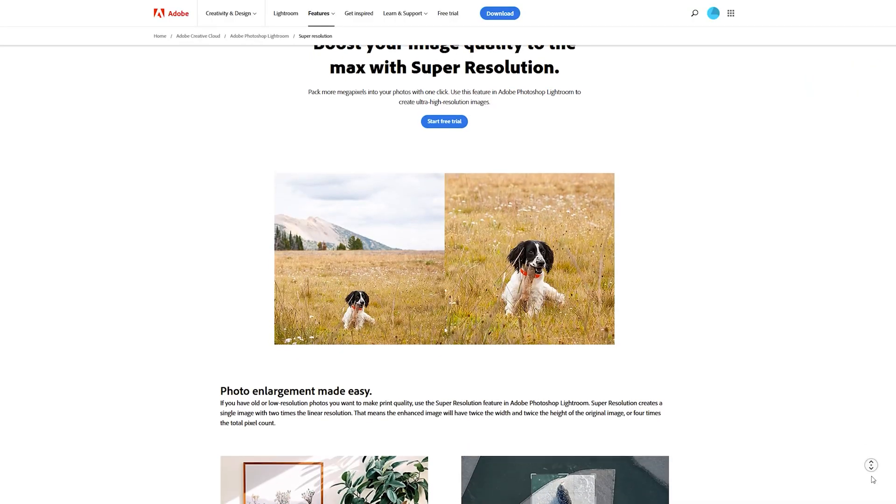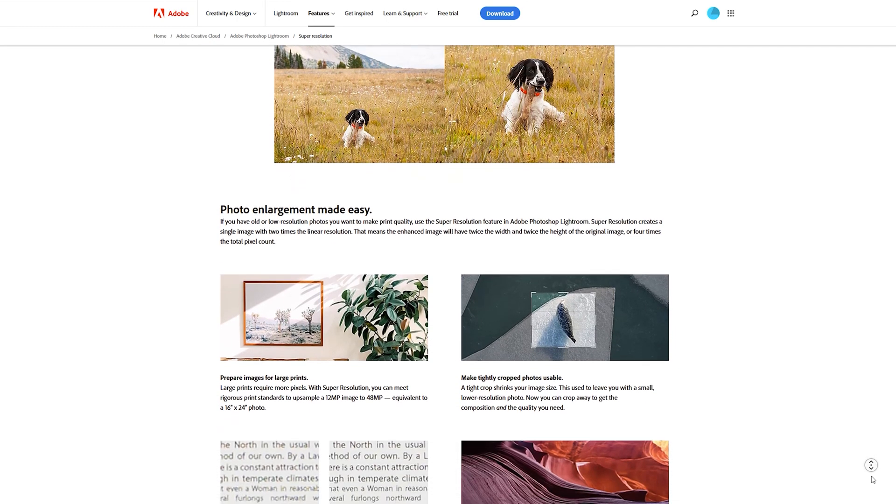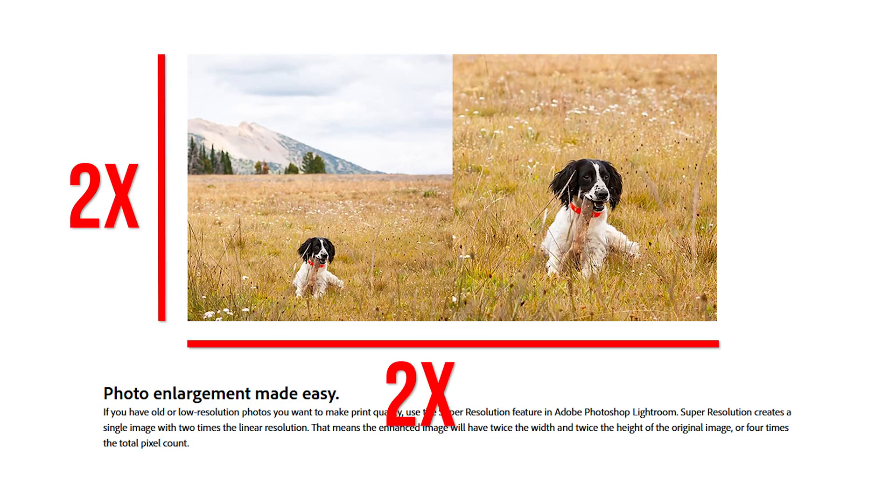But does Adobe Super Resolution live up to the hype? Let's find out. So if you're like I was and are out of the loop, Adobe Super Resolution is an algorithm-based machine learning model that can create higher resolution versions of your images. The higher resolution versions it creates have twice the width and twice the height of the original image. Now upscaling images is nothing new.